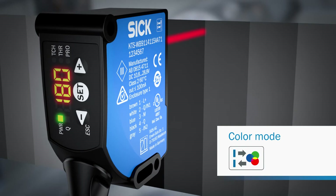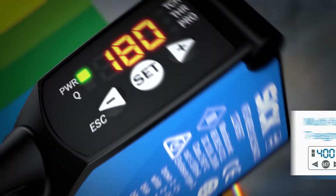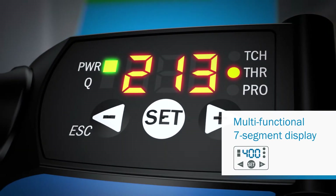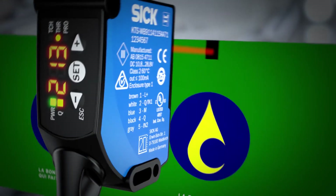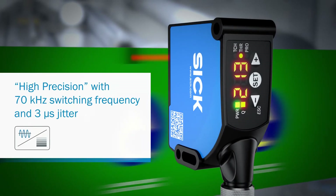The new KTS and KTX unites contrast and color sensors in one device. More feedback with quick and easy visualization via the new seven segment display. More speed, with up to 70 kilohertz switching frequency and three microseconds jitter — the quickest and most accurate products on the market.